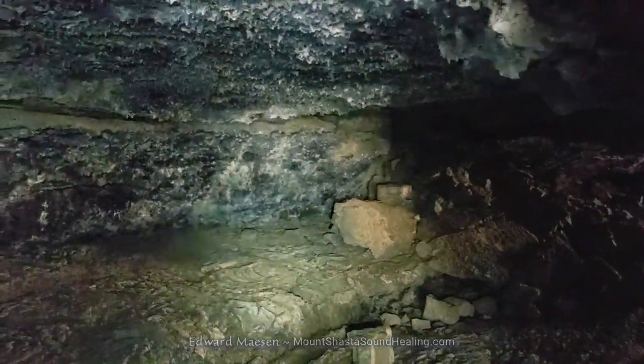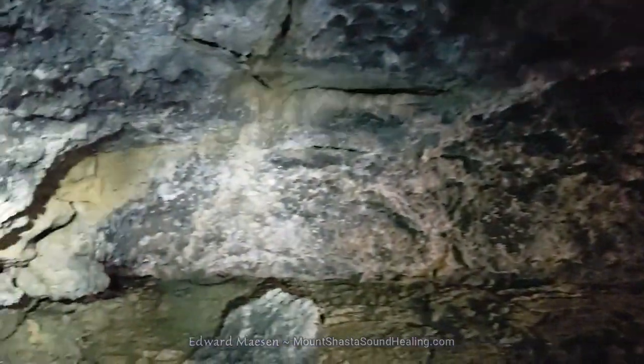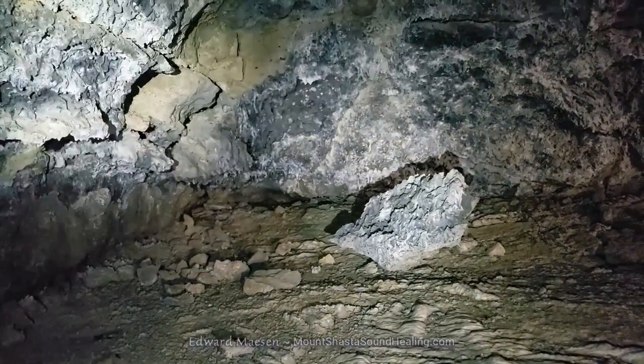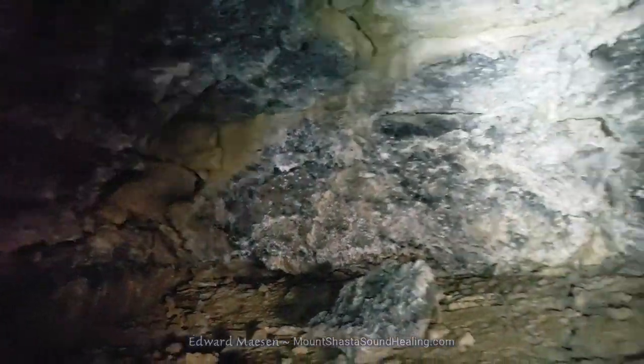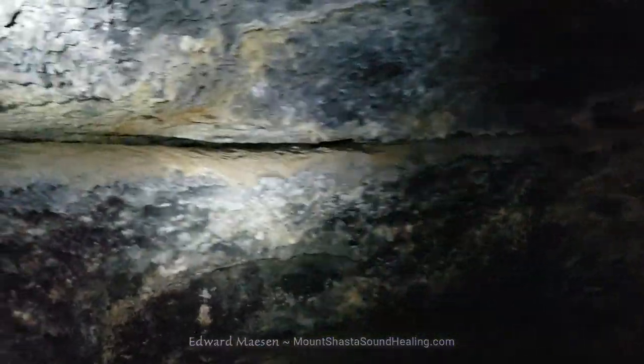But here we go into the part that before, in the previous video, you couldn't see anything — that was just pure dark. But now with the lights, you get a better sense of what's there. Basically, a small cave. And again, these layers.